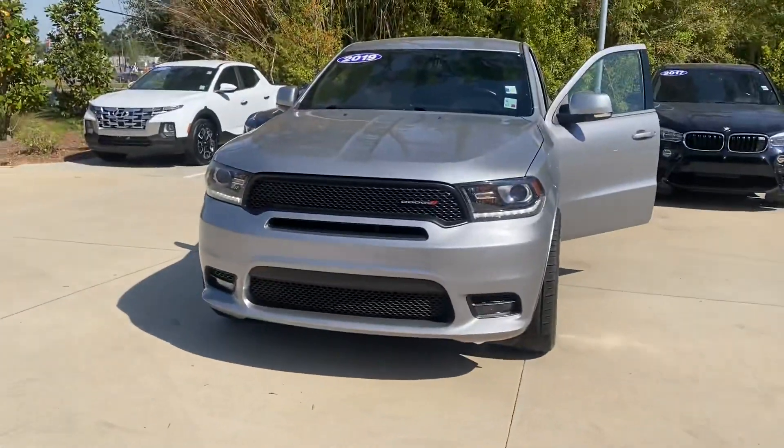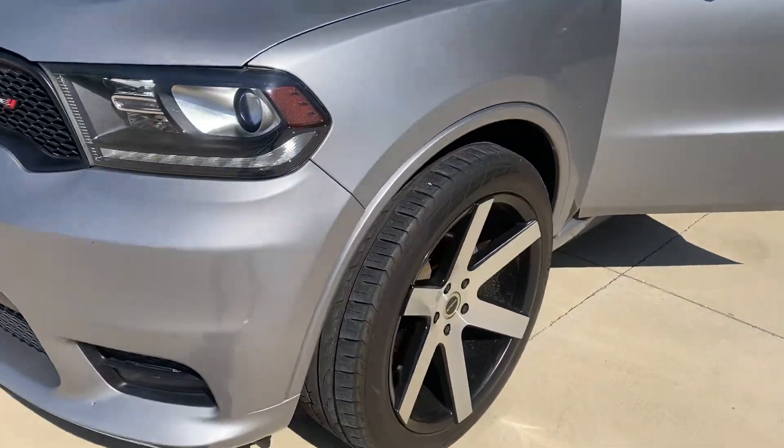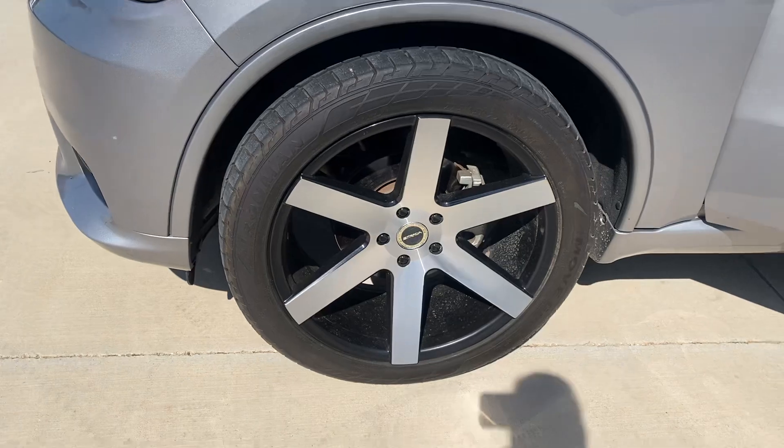Hi, this is Diane with Peretti Mazda of Covington. Ed Burrow in Metairie, my partner, asked me to do a video for you. This is the 2019 Dodge Durango, silver exterior with your 20-inch chrome wheels.